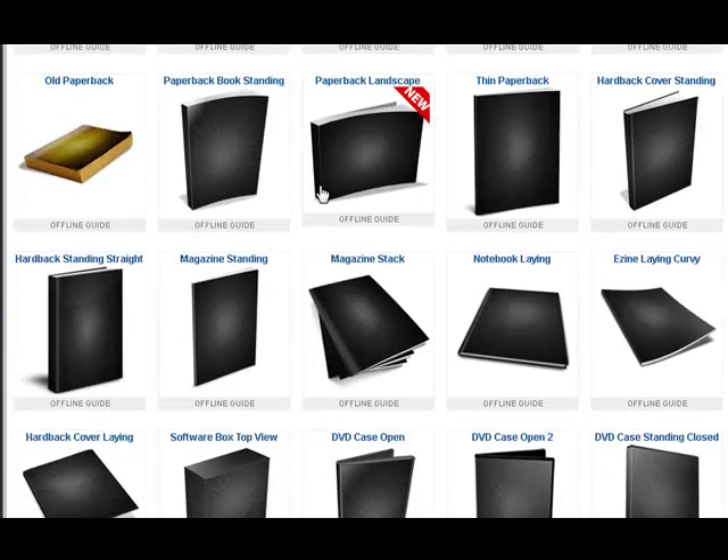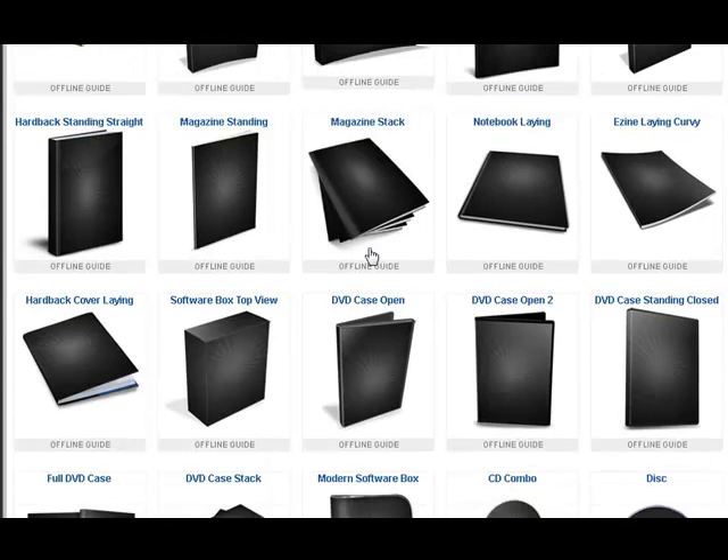Down here we have more like thin paperback books, books lying on their side, books standing up. We have stacks of books.